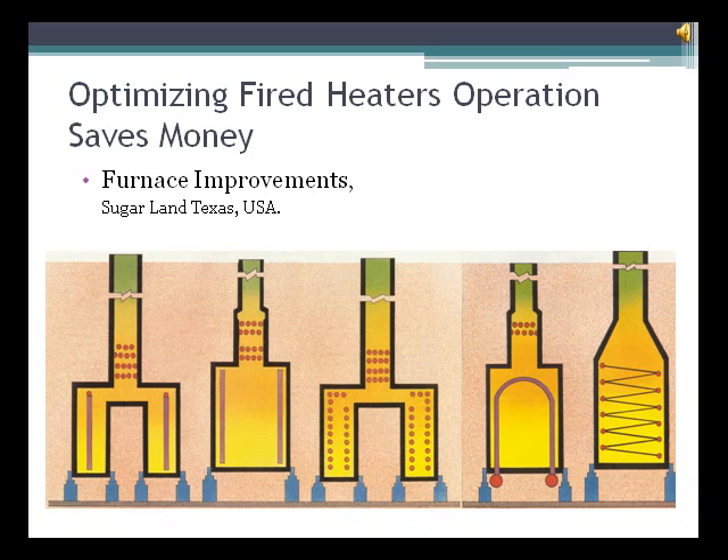Tuning a heater will increase your efficiency, reduce your fuel consumption, increase your run length and decrease your maintenance cost.